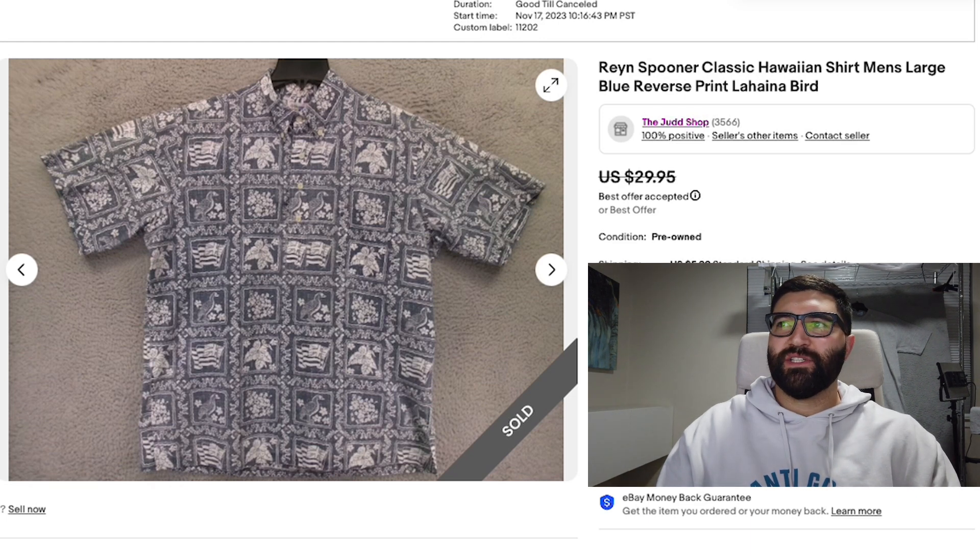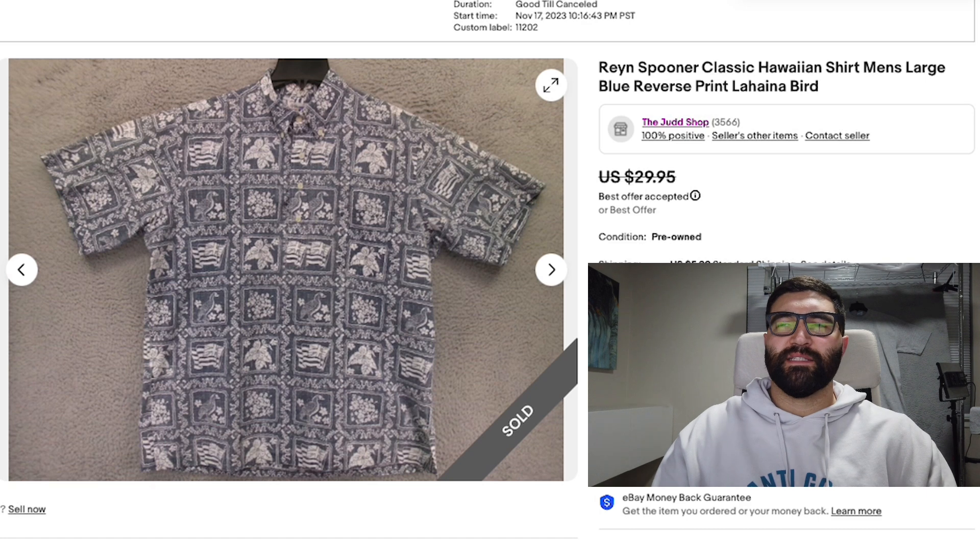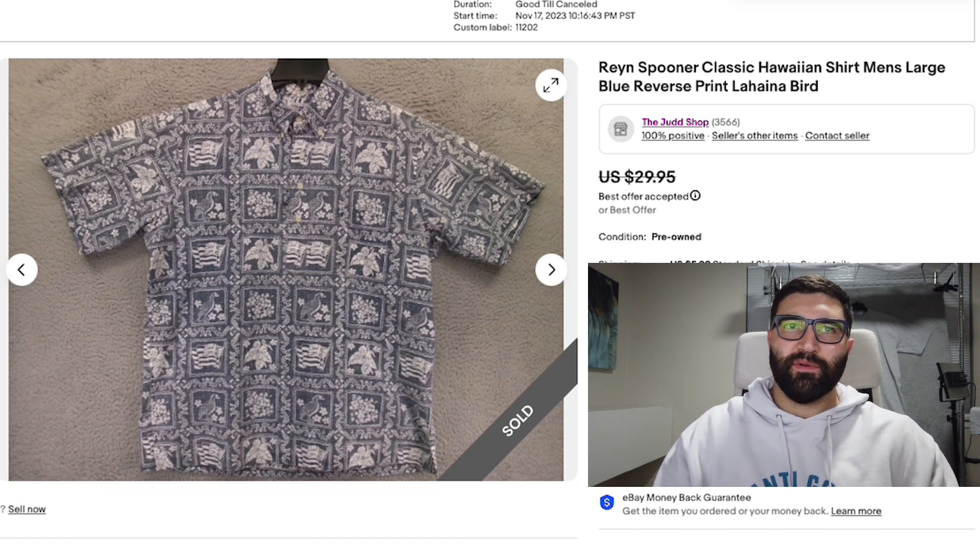Number five is a Rain Spooner Hawaiian shirt in a men's large, featuring the classic print with the flag, hibiscus, and the Lahaina bird. These classic Rain Spooner prints are actually some of the better sellers — people really like this look. What to look for with these is the reverse print: the outside looks a bit faded and the inside looks like a normal shirt. That's normal and actually more sought after. This one sold in 26 days for a best offer of $24 plus shipping.